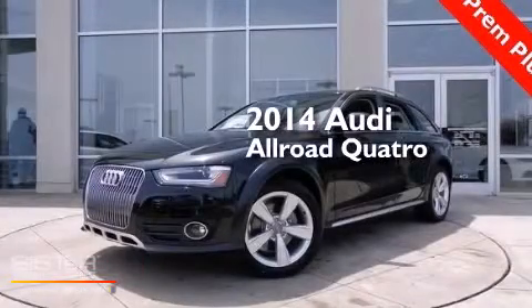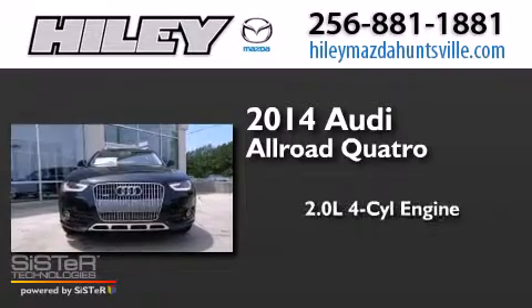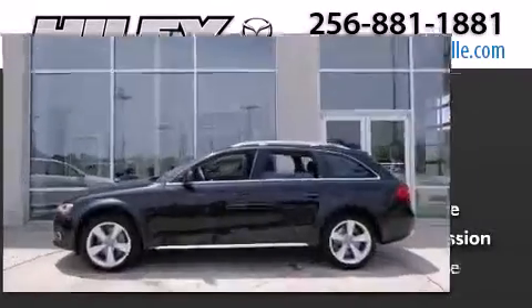This is a brand new 2014 Audi Allroad Quattro. It has a 2.0 liter 4-cylinder engine, an automatic transmission, and all-wheel drive.